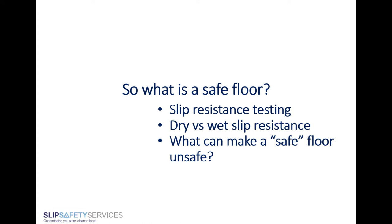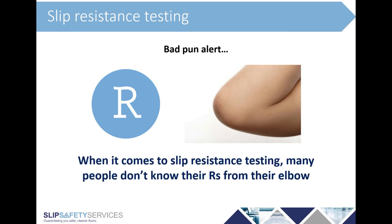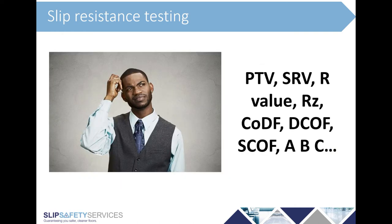So just what is a safe floor? We'll answer this by looking at slip resistance testing, dry versus wet slip resistance, and what can make a safe floor unsafe. When it comes to slip resistance testing — and I apologise for the bad pun — most people don't know their Rs from their elbow. Basically, what we see is a lot of confusion. There are all these acronyms, all these test methods, all these names, lots of misinformation, and the UK has a different standard to other parts of the world.